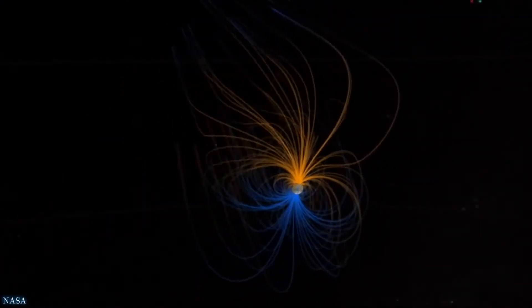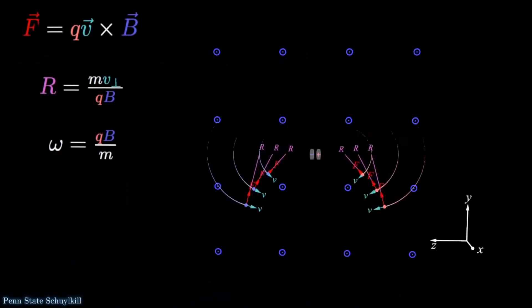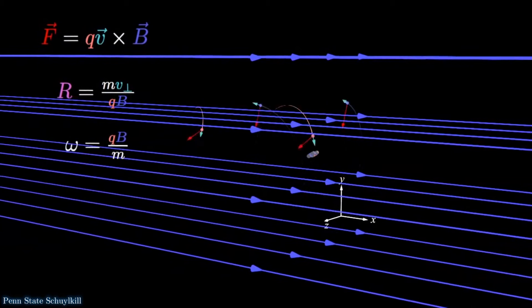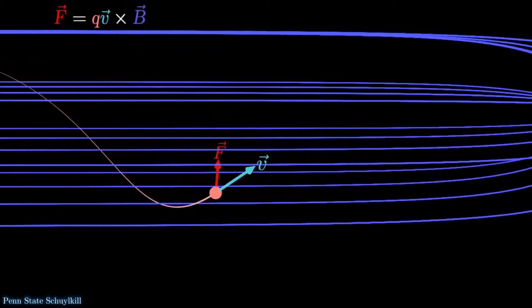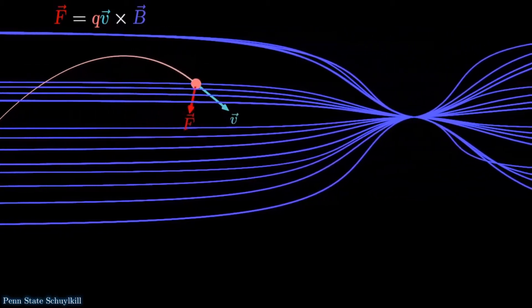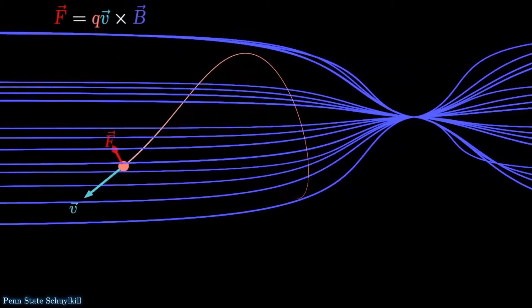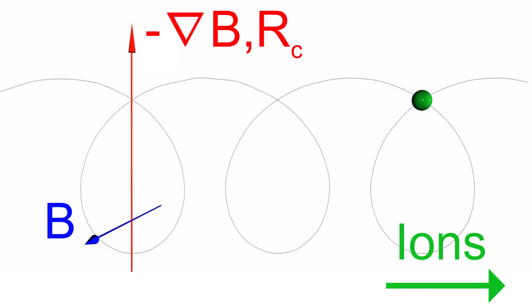These particles are simply executing the motion dictated by Earth's magnetic field. As you know, charged particles gyrate in a magnetic field, meaning they trace out helical paths along those field lines. However, as the particles travel along the field lines towards the Earth, the strength of that magnetic field increases, and eventually this will reflect the particles back out into space — that's called a magnetic mirror. Furthermore, because Earth's magnetic field is curved and isn't uniform, the particles also drift around the Earth, and these drifts are in opposite directions for ions and electrons.